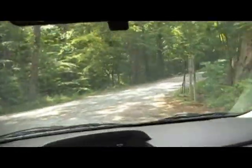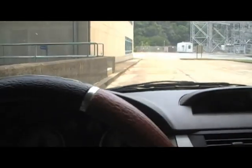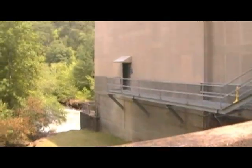I don't know if I can get a picture of this, but I'll try. Down over here is the tail race from this power plant. Let's see if I can put the camera out the window and take a look at it. It's down there somewhere.